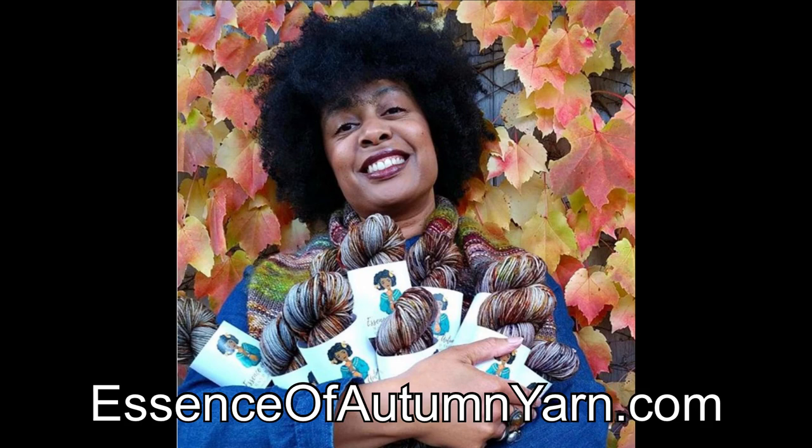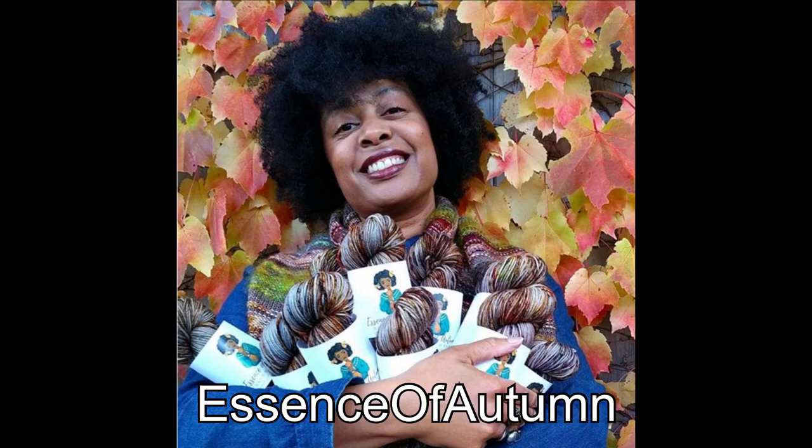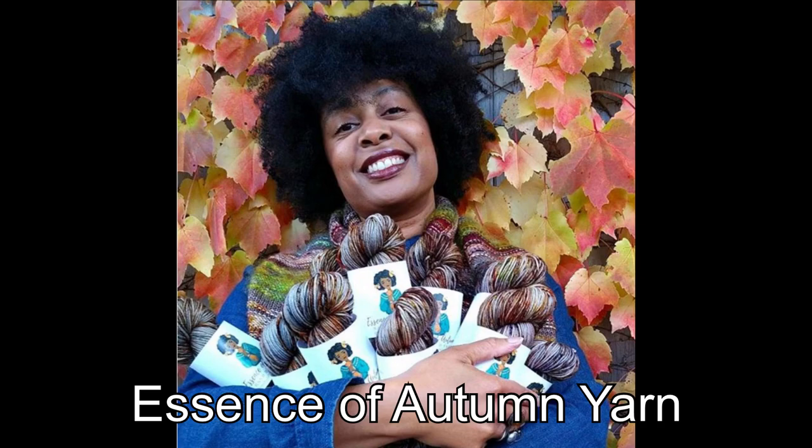Right now I have the pleasure of introducing to you Cheryl J. Cox. All of her contact information is in the show notes below. Her website is essenceofautumnyarn.com. On both Instagram and Ravelry she is Essence of Autumn, and on YouTube she is Essence of Autumn Yarn.